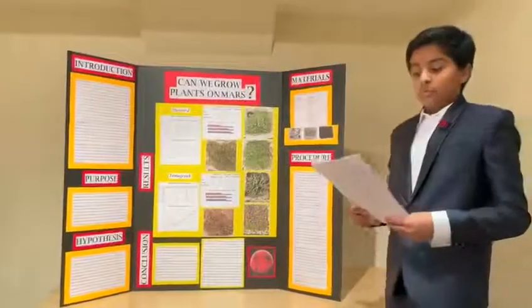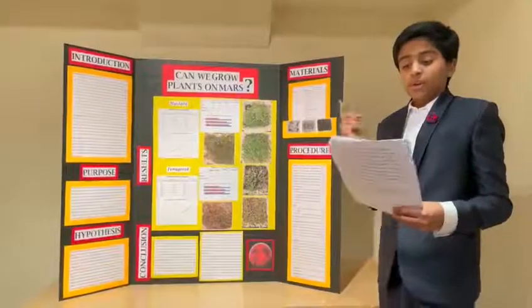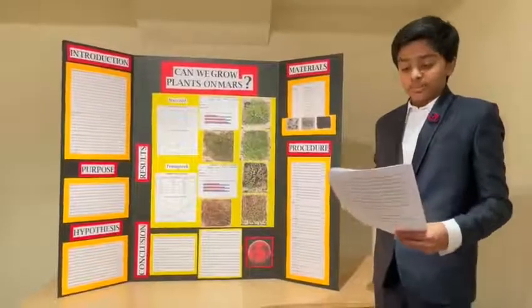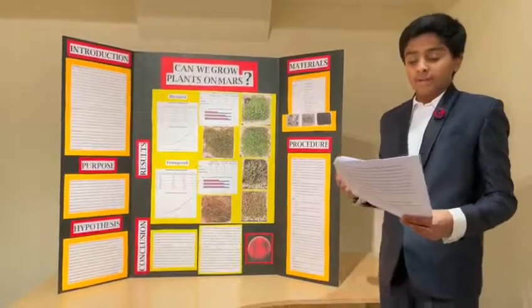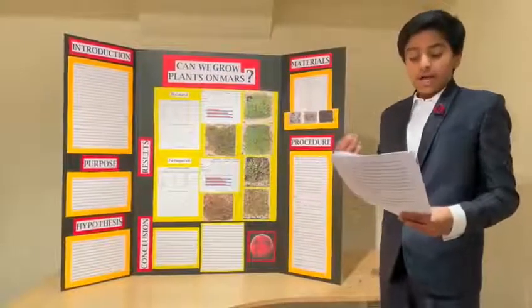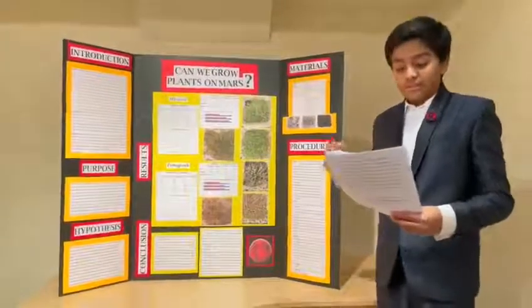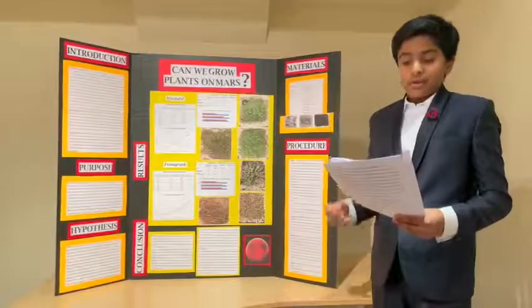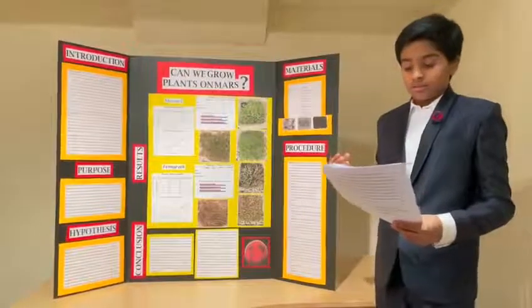For my procedure, I put one-third of a container of soil in two boxes, one-third of a container of Mars soil simulant in two boxes, and one paper towel in each of the remaining two containers. Then, as I put the seeds inside, I covered the seeds in the Earth soil with another thin layer of Earth soil. After that, I watered my plants every day and noted my observations.